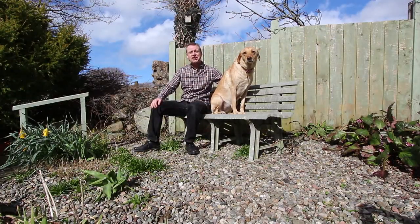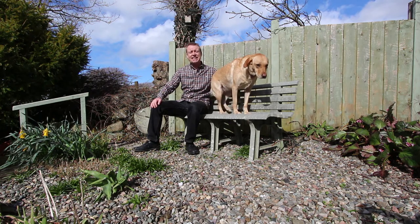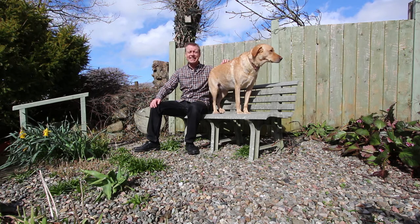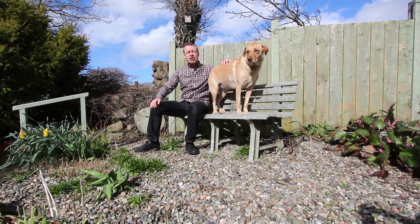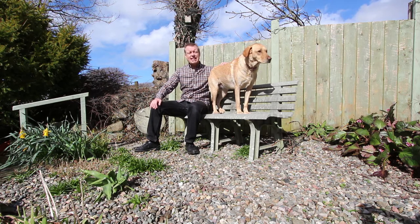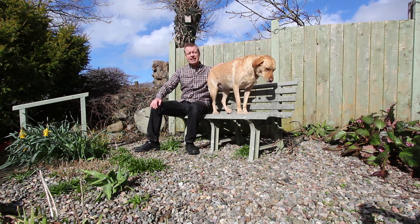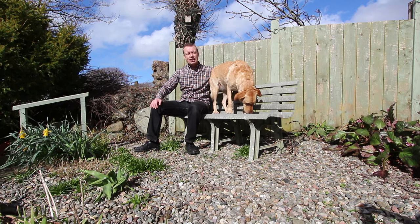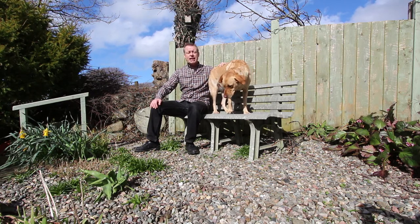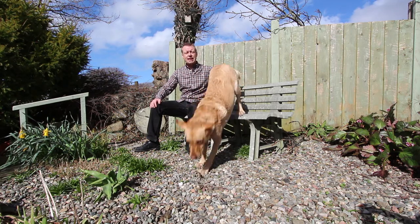Well that's all Ruby and I have got to show you at 11 Glanisgethin at the moment, but I can tell you it's a real sun trap at the top of the garden here. If you'd like to come and have a look at the bungalow for yourself, be prepared — you're going to have to do redecorating and eventually you're going to need to refit the kitchen and bathroom as well, but at the end of it you're going to end up with a lovely bungalow in a beautiful location fitted out to just how you want it.